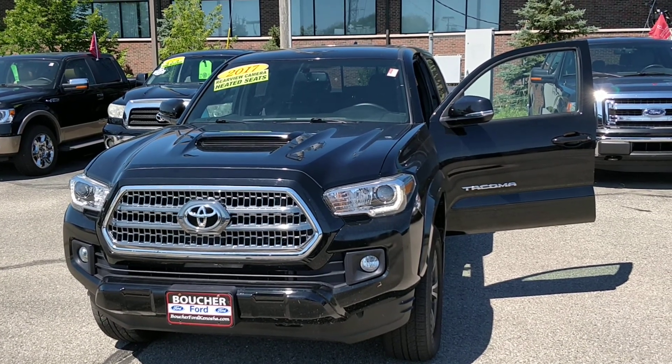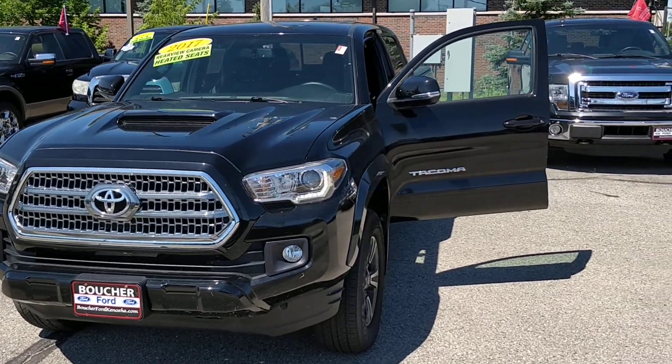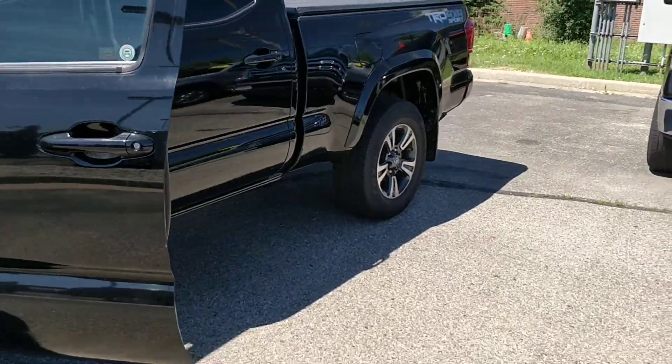Hey there, Alex Cooper here from Gordie Boucher Ford of Kenosha, just doing a quick video here on this Tacoma. Gorgeous, gorgeous truck — 2017, it is the Sport Edition with the TRD package.